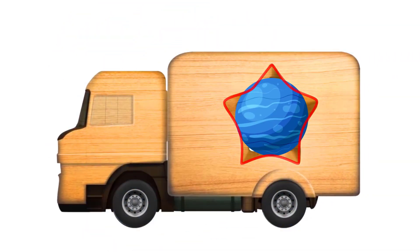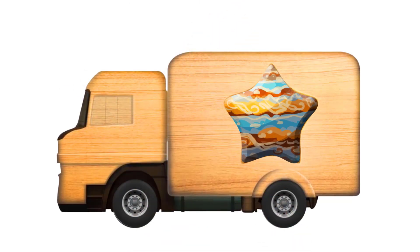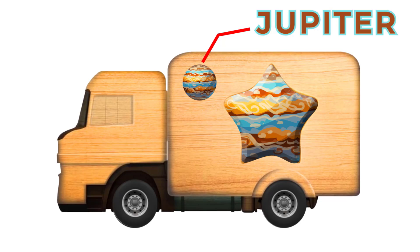It's a circle, not a star. Great! It's the planet Jupiter.